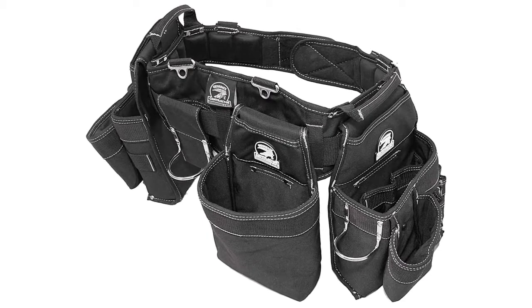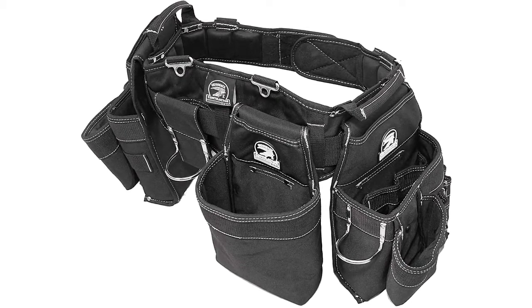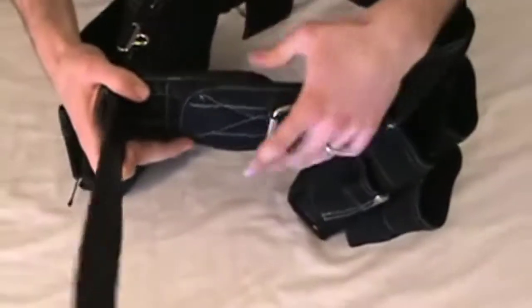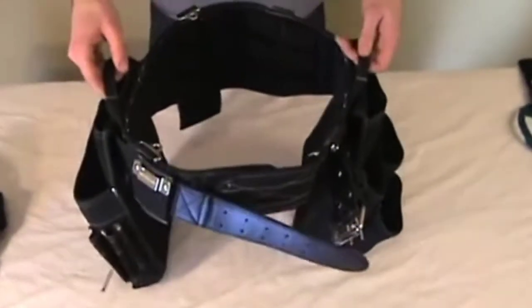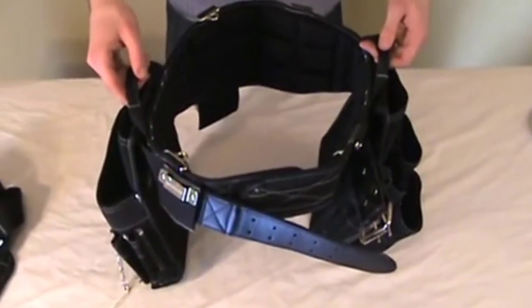The pockets feature multiple stitching, plus bar-tacked and riveted to the belt for reinforcement. The belt is wider than usual and features a textured memory foam pad for optimum back comfort. It has heavy-duty leather tips, a secure buckle closure, and two handles to make the belt easier to carry.